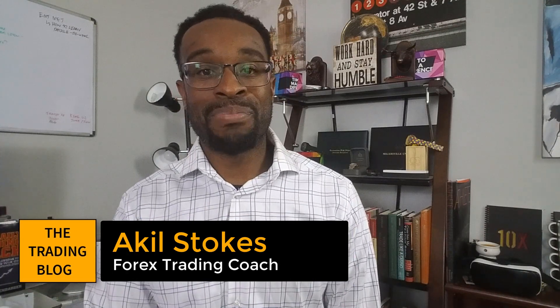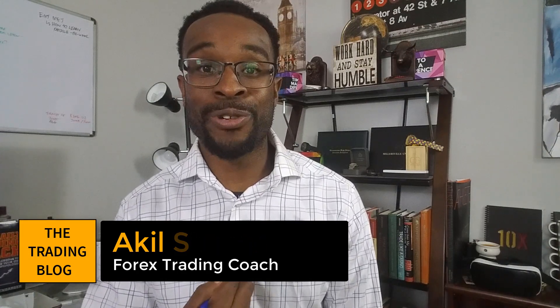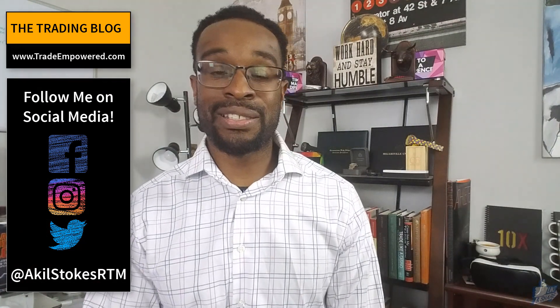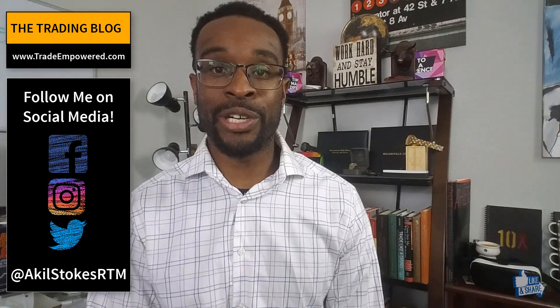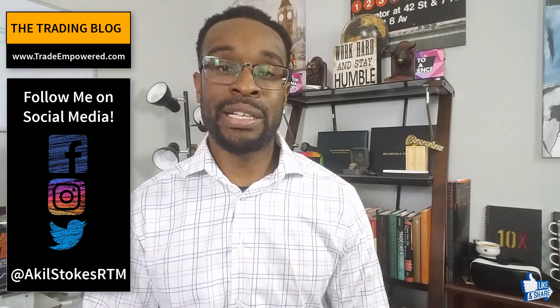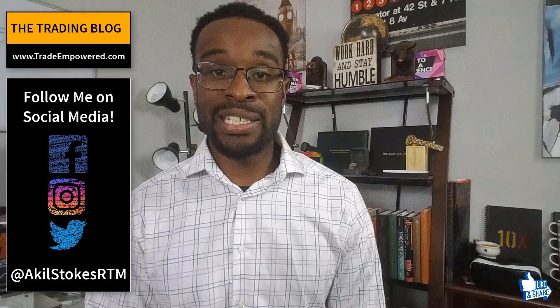Believe it or not, I actually had time today to work on my own trading. For those who don't know me, I'm a trading coach, so a lot of my time is spent working with other traders, helping them get on the path to ultimately becoming consistently profitable, independent traders. Very rarely do I have time to really work on myself as a trader, and that's not a bad thing — it comes with the territory.